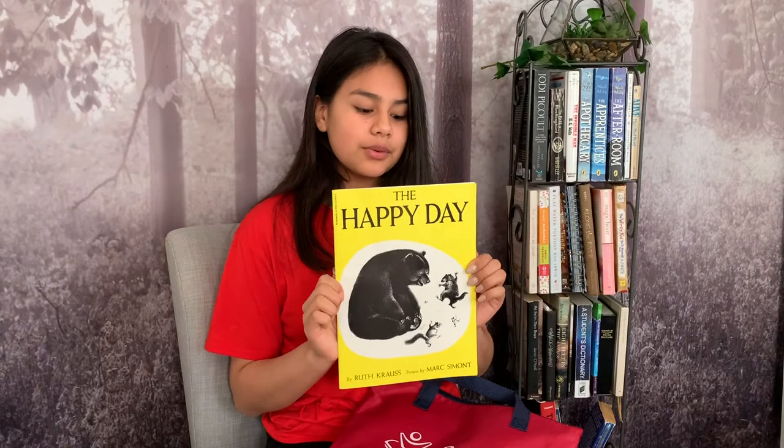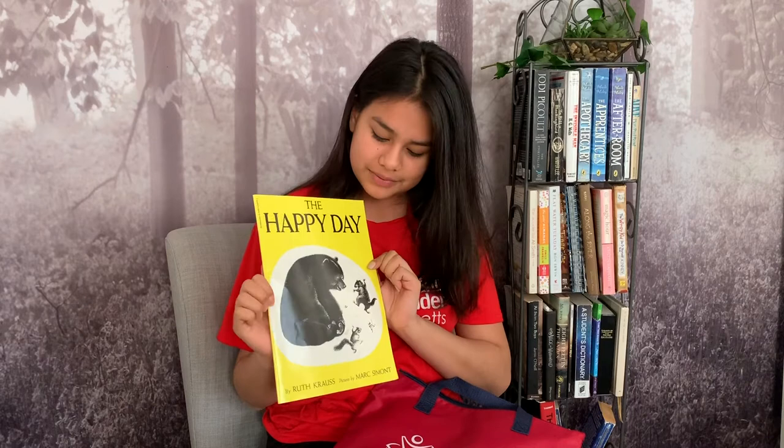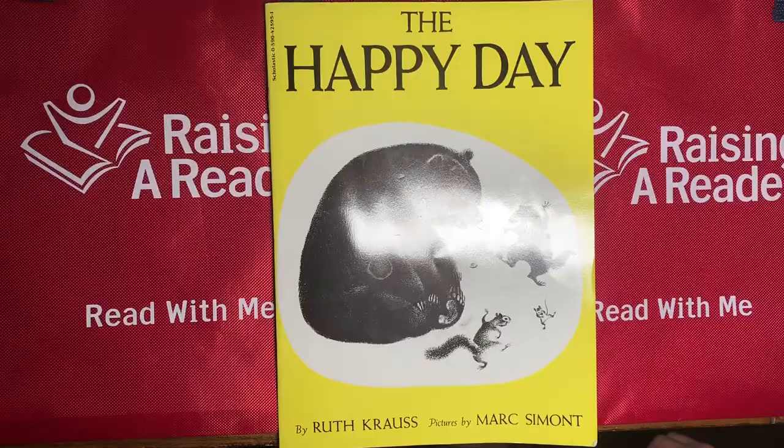What do you think the book is going to be about? Well, from the picture and the title, there's a bunch of forest animals, so maybe it's about that. Let's find out.